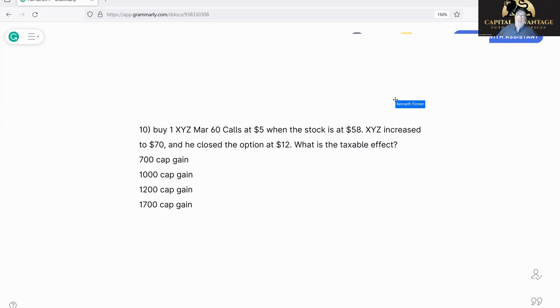When the stock is at 58 — we don't care where it's trading when we put it on. XYZ then increases to 70 and he closed the option at 12. What is the taxable effect? When they throw in 'taxable effect,' that just means what's the realized gain or loss. That's all it really is.